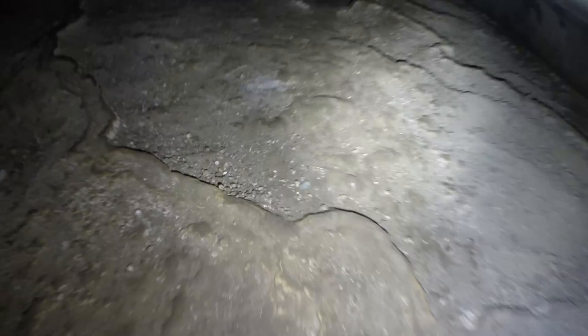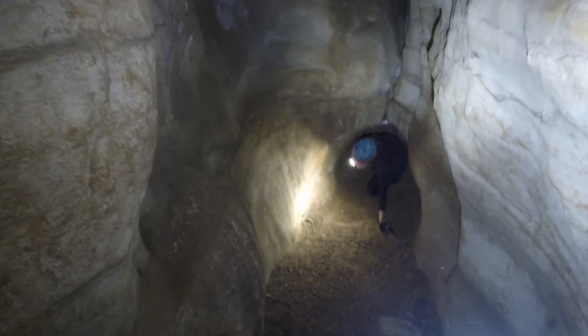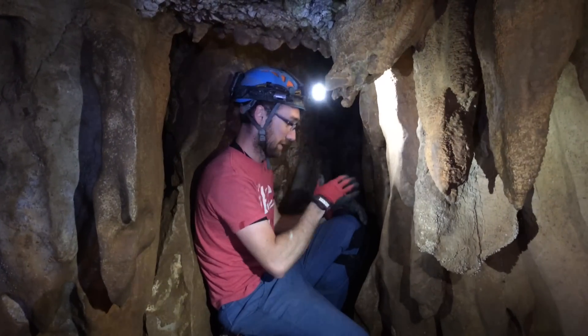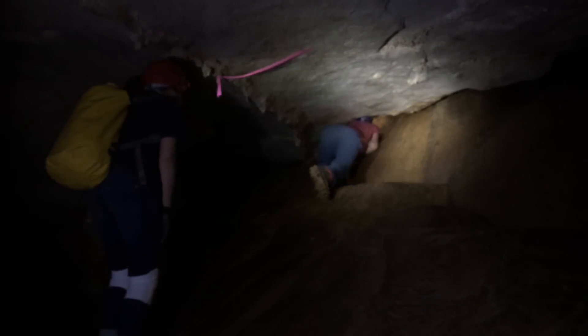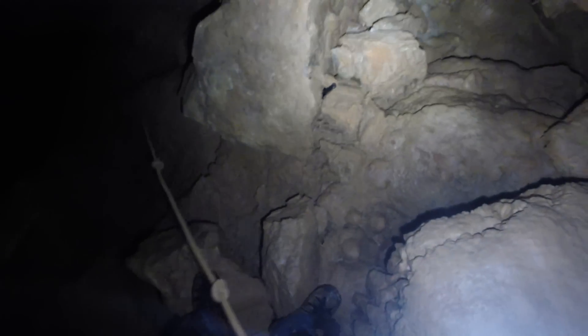Crawling through spaces less than two feet high. You just kind of brace yourself and just slowly wiggle up, squeezing through cracks and repelling down rocks.